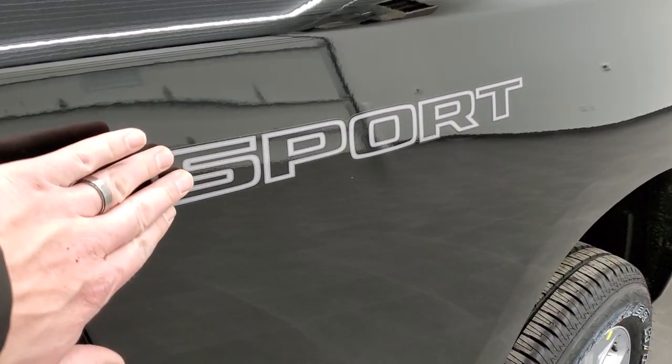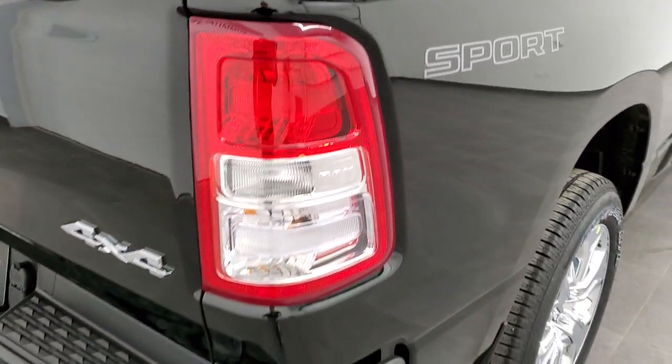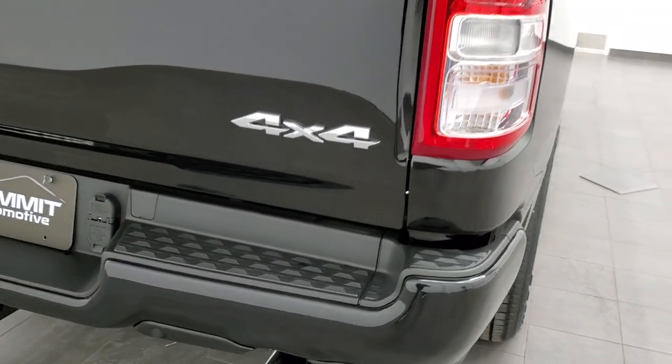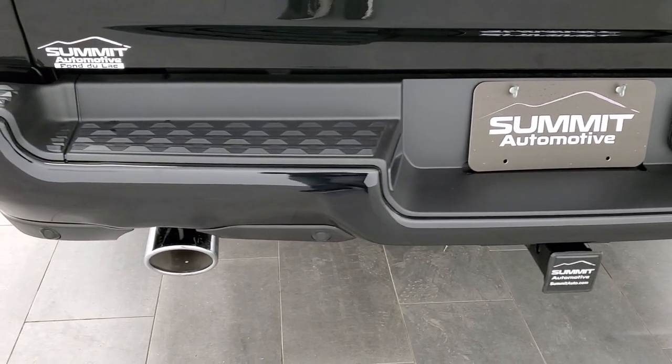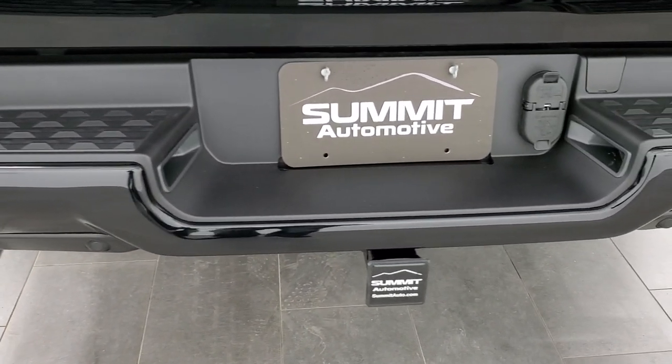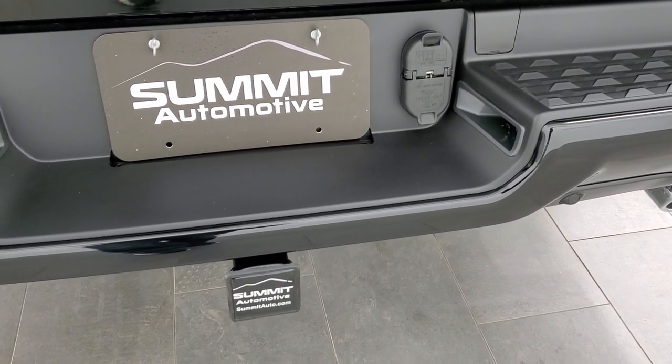It is a sport package, so you do get these stickers here — now if you didn't like those, you can always just take them off; they're just stickers. Chrome-tipped dual rear exhaust, painted bumpers with the sport package. Power receiver hitch with 4-pin and 7-pin wiring.